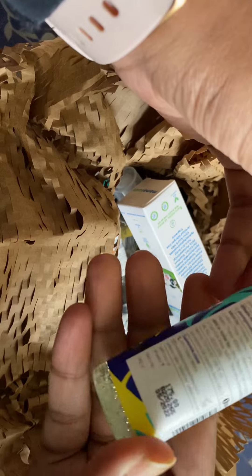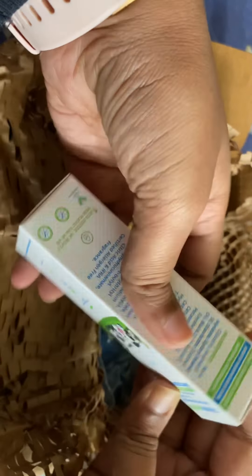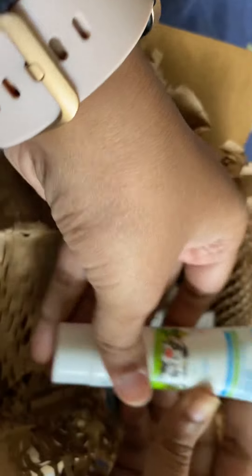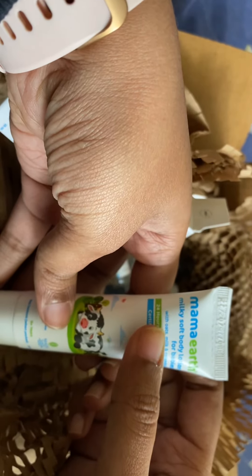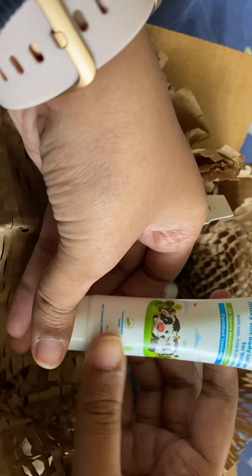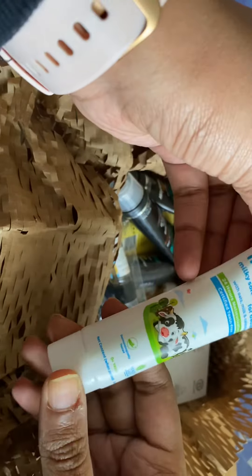This is around 15 ml. The second product I selected is by Mama Earth — this is their Milky Soft Body Lotion for babies, and I'm going to use it on my face. Products made for babies are usually toxin-free. It says 24-hour moisturization, and it contains oat milk and calendula — calendula is a very good ingredient. It's 25 ml, which is quite a good amount to check how it works on your face and body.